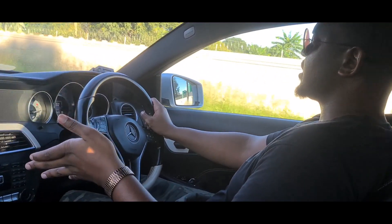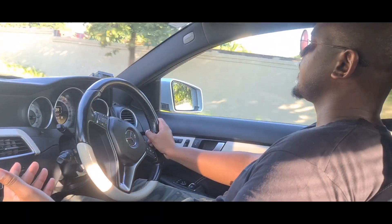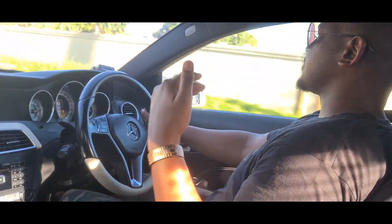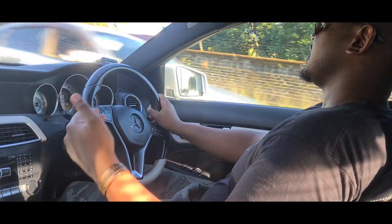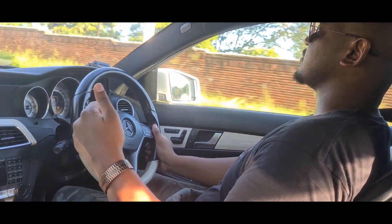The transmission in this one is a seven-speed dual-clutch automatic, and that is the transmission I would recommend. Mercedes manuals are just not that good — stick to the automatics.